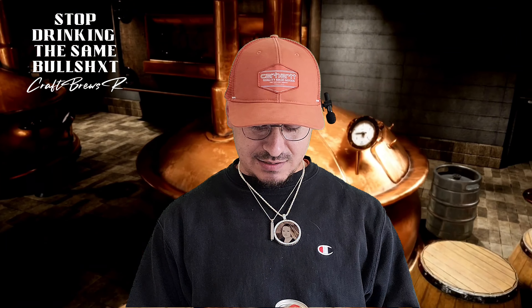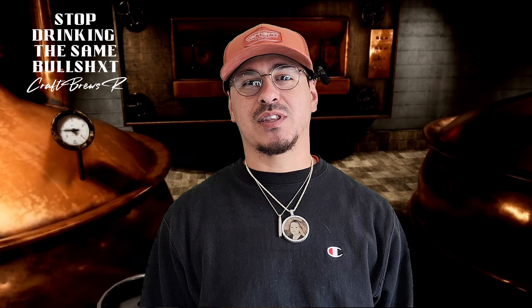Hey yo, what's popping? It's your boy Crab Brews Review. On today's episode, we're doing things different. First of all, my audio is messed up, but I'm going to save this video because this episode is pretty dope — it's probably going to be one of the best ones I've done yet. The reason being is because we're going to be reviewing a nine-year-old beer from 2015, and it's going to be from Budweiser.